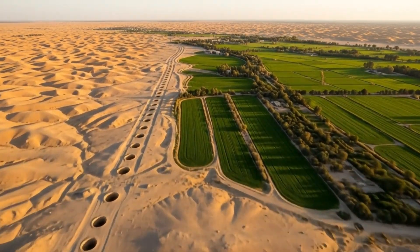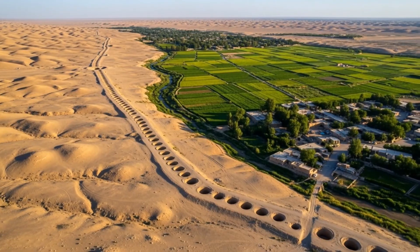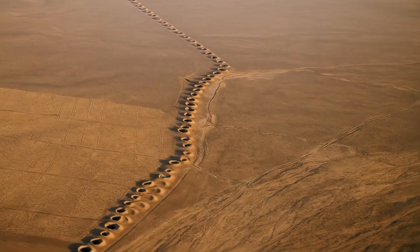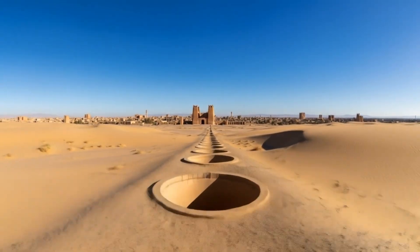From above, the Kanaat appears as a lifeline stretching across the land, connecting the mountains to the villages, uniting nature and human life. In Yazd lies the Zark Kanaat, the longest and one of the oldest Kanaats in the world, stretching nearly 80 kilometers.